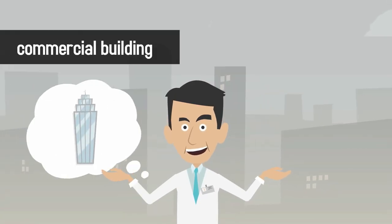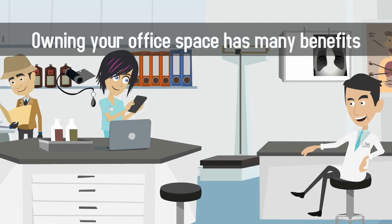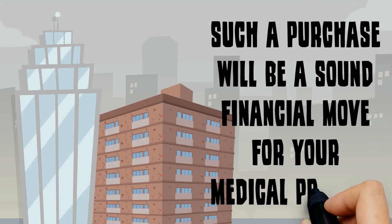Whether you choose to purchase a commercial building or a commercial condo, owning your office space has many benefits. In most cases, such a purchase will be a sound financial move for your medical practice.